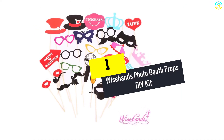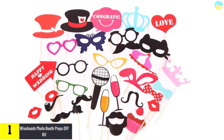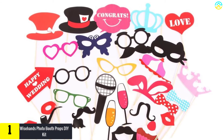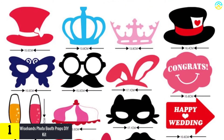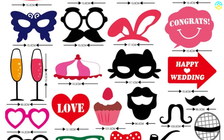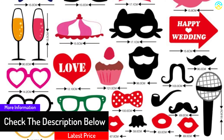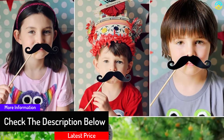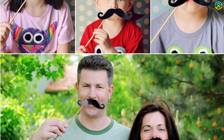And finally at number 1, we have the Wisehands Photo Booth Props DIY Kit. Just as its name suggests, you need to be wise enough to realize that this is the best photo booth prop in the market. The Wisehands Photo Booth Props are a great DIY photo kit that is easy to use. As I was looking through its features and accessories, it became clear that this is indeed the best booth prop for all events.